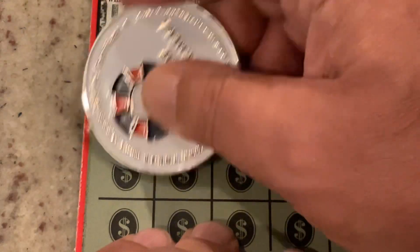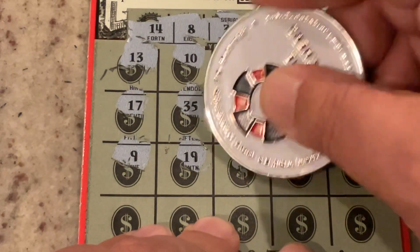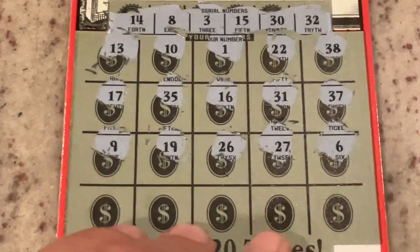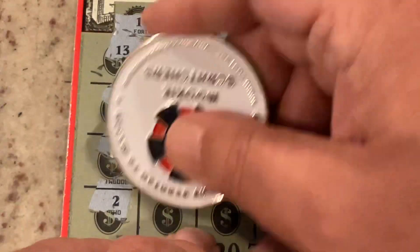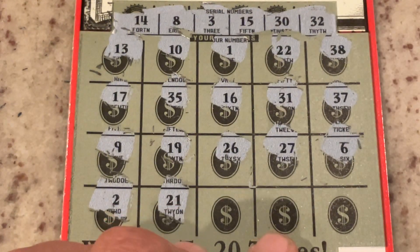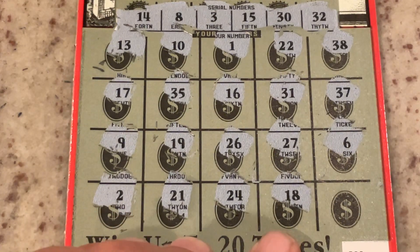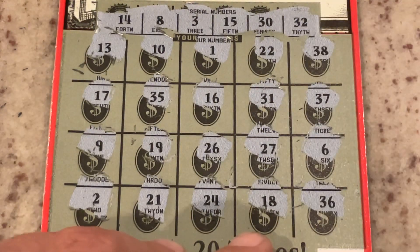We've got two more rows. Let's see if they can bring it home. Number 9, we've got number 8. 19 — not a match. 26, 27, number 6. Last bottom row: number 2, we've got number 3. 21 — no 20s. 18 — we've got number 8. Can the corner bring it home? 36 — not a match.